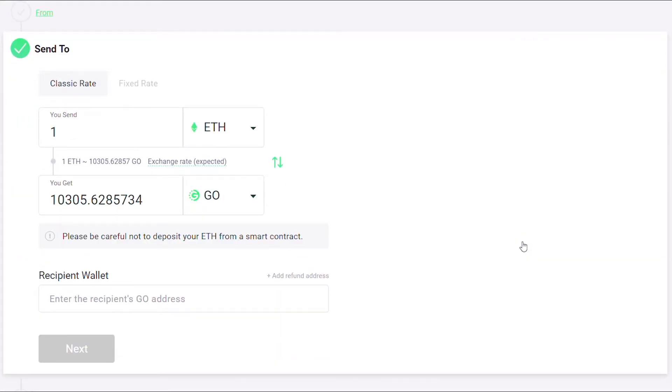Let's look at an example of buying Go with Ether. Enter the Go wallet address where you would like to receive your Go, then click Next.